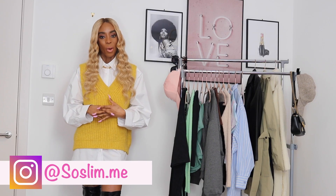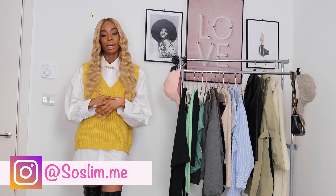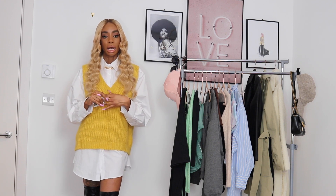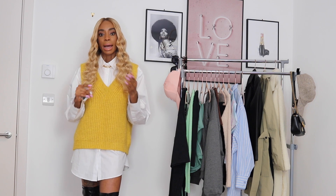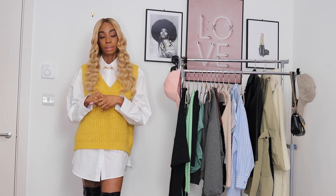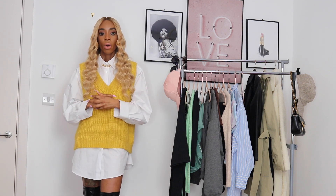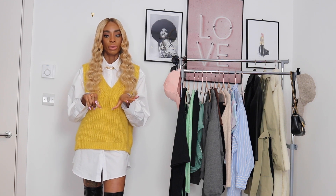Okay guys, welcome to this haul. First of all, I want to talk about this outfit that I am wearing — this entire outfit is from ASOS. I'm not sure if it is still available on the ASOS website, but I'll link everything in the description box below. I did not purchase this specifically for this haul; I've had these pieces quite a long time and this is the first time I'm wearing them.